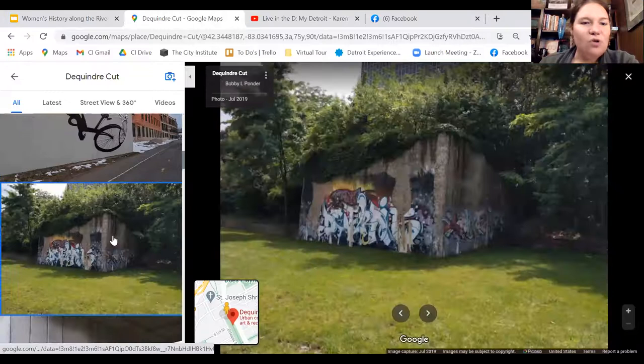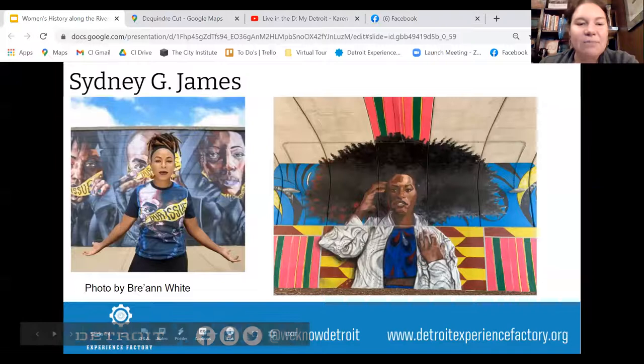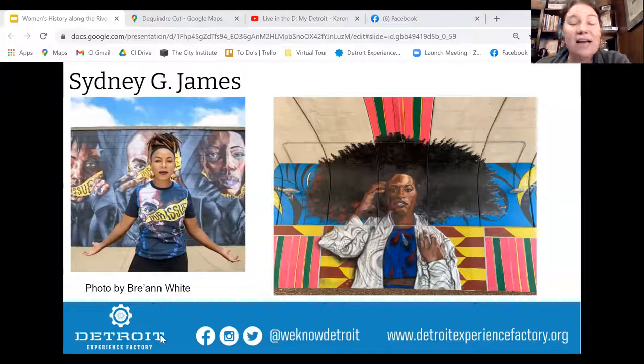This amazing piece by Sidney James, called 'Date with Destiny,' was created in 2018 underneath a bridge — people are literally driving above it. A little more about Sidney James: she's a native Detroiter and College of Creative Studies graduate. She began her career as an art director in advertising, moved to Los Angeles, worked as a visual artist in film and television, earned her master's degree in secondary education, then came back in 2011 and immediately started making her mark on the local art scene. She now has at least two dozen murals in just the last few years in Detroit alone.